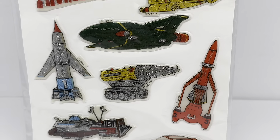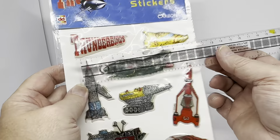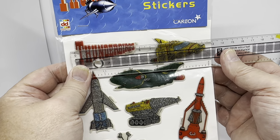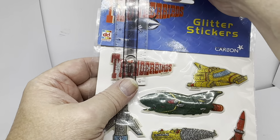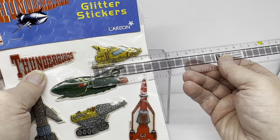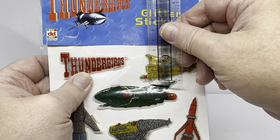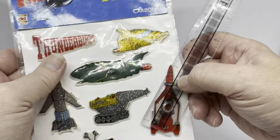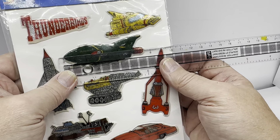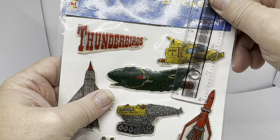Those are the eight stickers in the set. The Thunderbirds logo is six centimetres long and two and a half centimetres at its tallest point. Thunderbird 4 is five and a half centimetres at its widest point and about two and a half centimetres tall. Thunderbird 2 measures seven and a half centimetres long and again about two and a half centimetres at its tallest point.